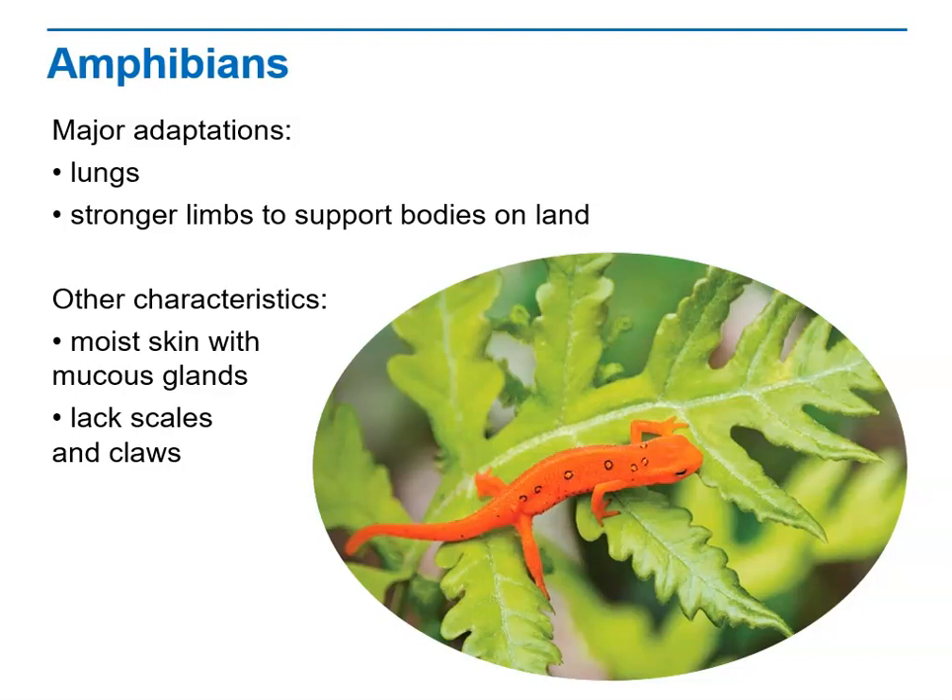The Carboniferous period lasted about 359 to 300 million years ago, but amphibian success didn't last. Climate changes caused many low, swampy habitats to disappear. Most amphibian groups became extinct by the end of the Permian period, about 250 million years ago. Only three orders of amphibians survive today: frogs and toads, salamanders, and caecilians.